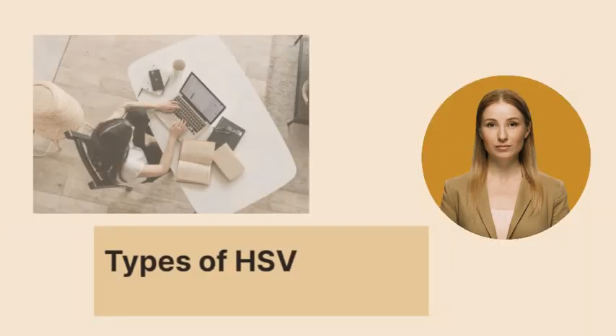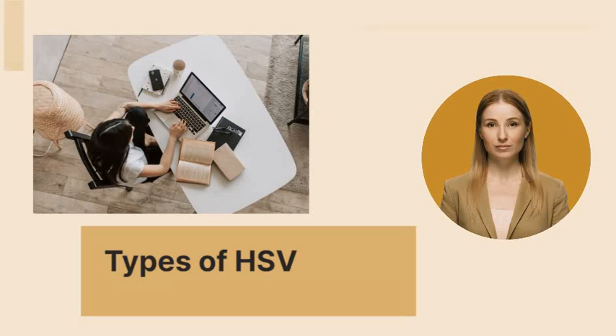There are two main types of HSV: HSV-1 and HSV-2. HSV-1 is more commonly associated with oral herpes, which can cause uncomfortable sores around the mouth, lips, and face. HSV-2 is more commonly associated with genital herpes, which can cause sores and other signs in the genital area. Both HSV-1 and HSV-2 are very contagious and can be spread by direct contact with someone who has an active infection.